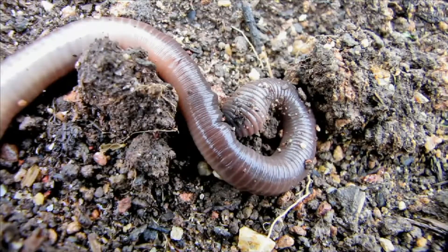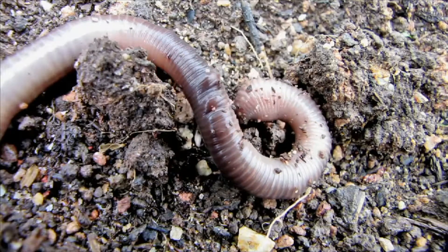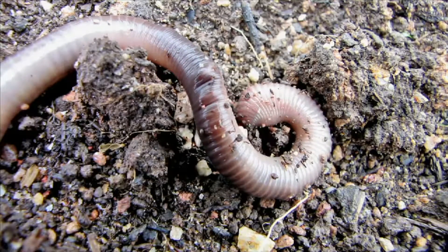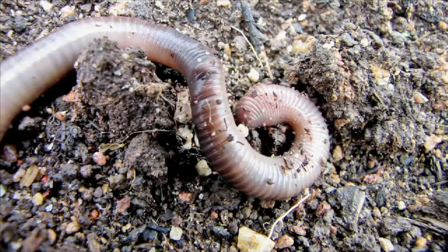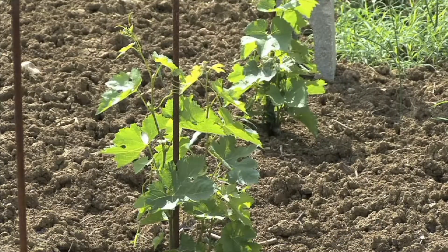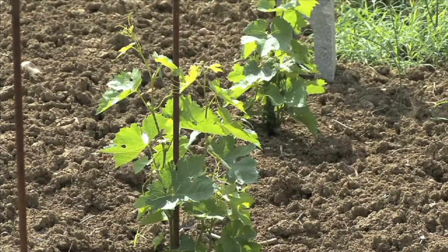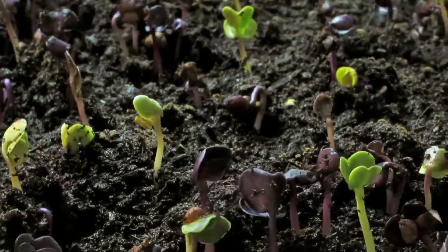Plants and animals provide nutrients to the soil. For example, earthworms eat dead plants and animals. The waste materials that earthworms leave behind provide rich nutrients in the soil. Along with nutrients, healthy soil contains water and air. A plant's roots dig deep into the soil, creating passages for air and water.